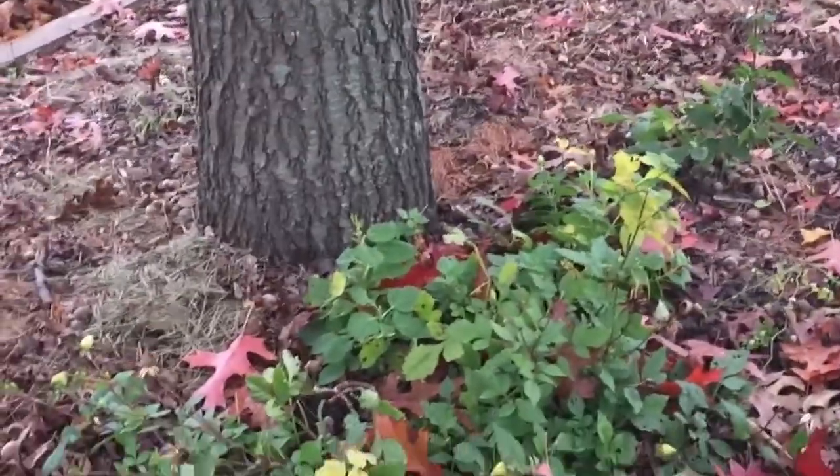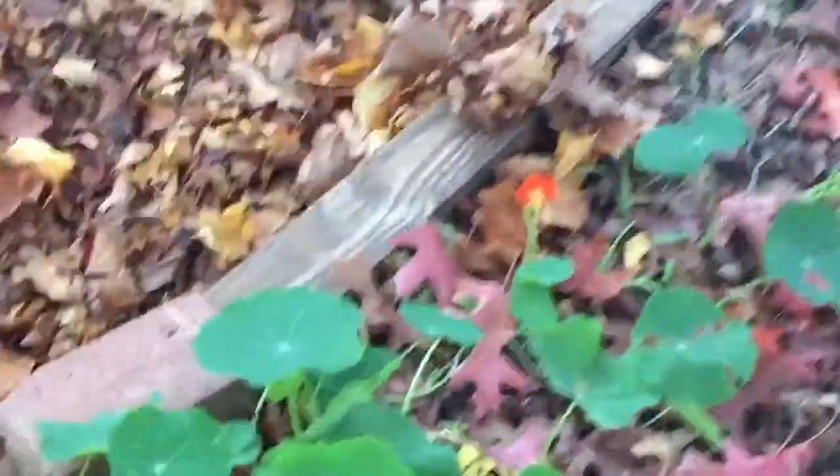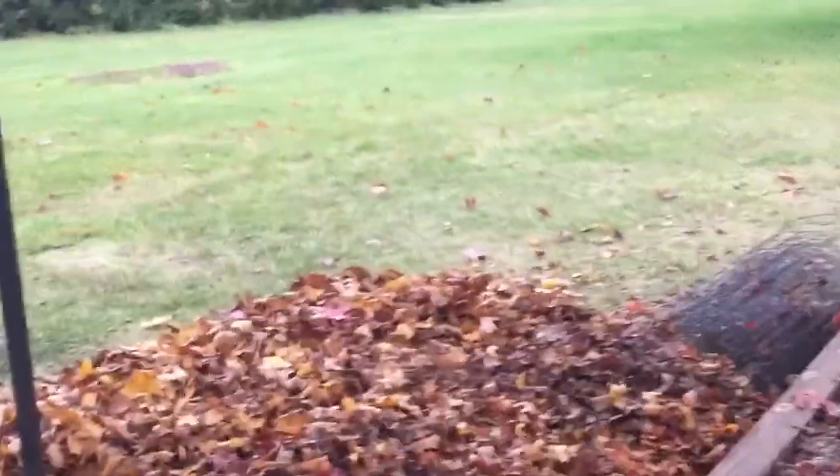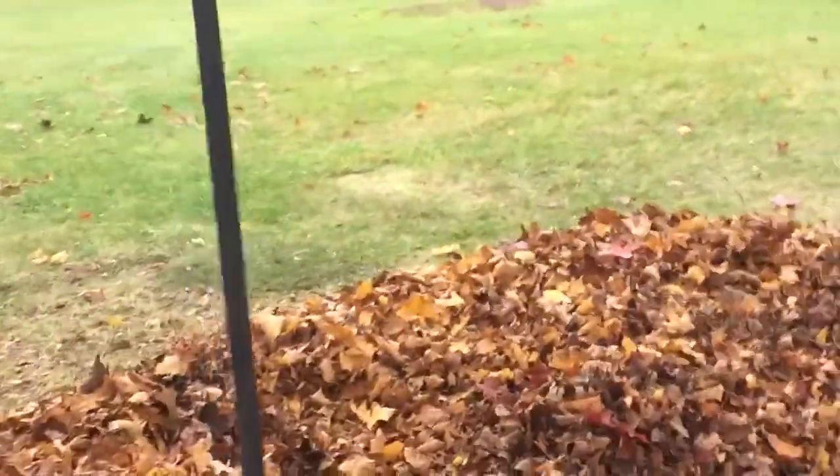I have these dahlias back here that need to come up and go into storage. And then there's this trail of nasturtium still doing its thing. I'm waiting to pick some of the seeds when they're ready to plant next year. I actually just bought a hanging basket with some coconut fiber that I'm going to hang here next year, and have the trailing nasturtium come down from the top instead of trying to get it to go up.